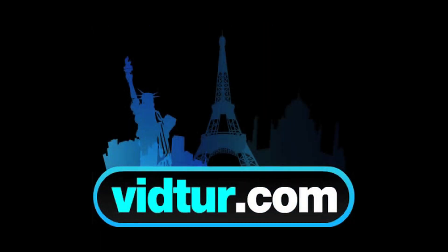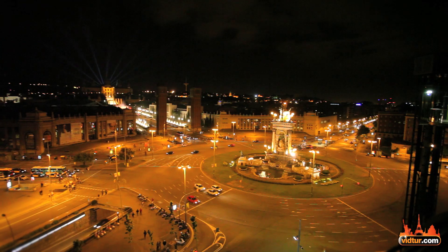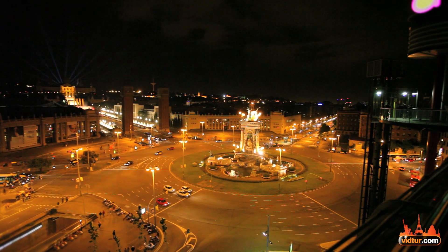If you want to learn more about Barcelona, check out vidtour.com and enjoy a selection of videos with special safety tips, nightlife, family-oriented attractions, and much more.